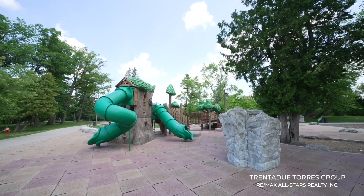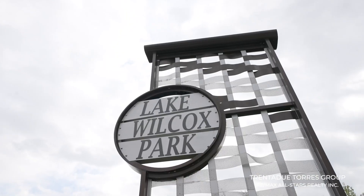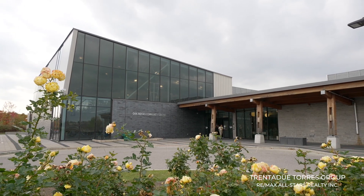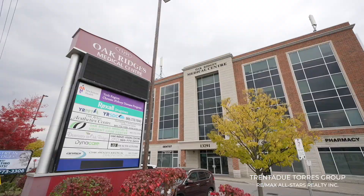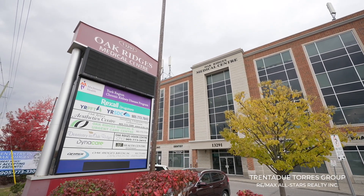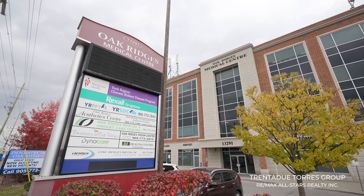The community is developed around Lake Wilcox, which is the largest lake in the area. The Oak Ridges Community Centre was built and completed in June 2012 and now accommodates the community demand for recreational services. Also conveniently located close by is the Oak Ridges Medical Centre, which opened in 2007 and provides various medical services.